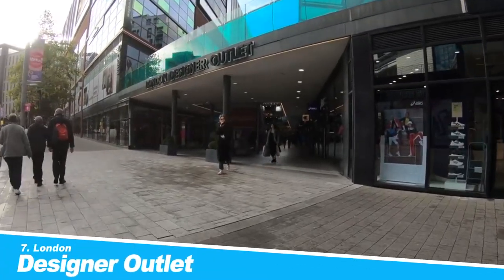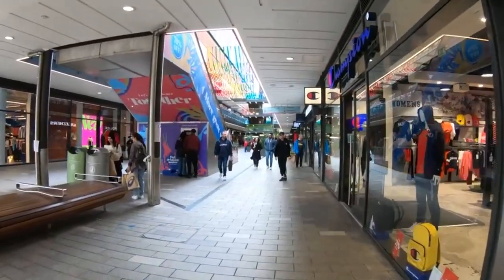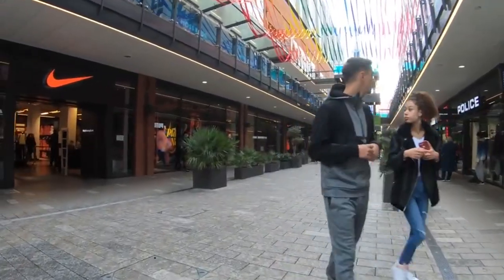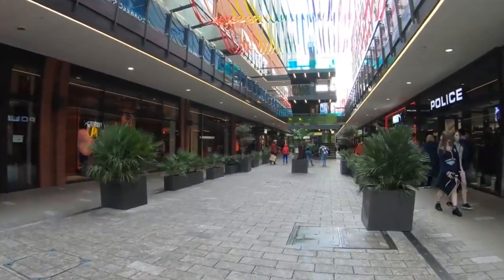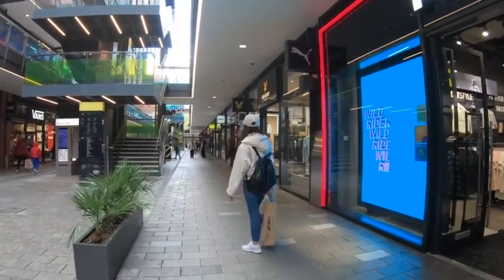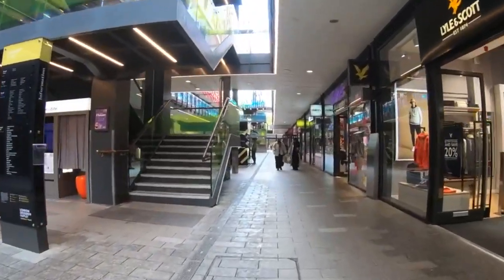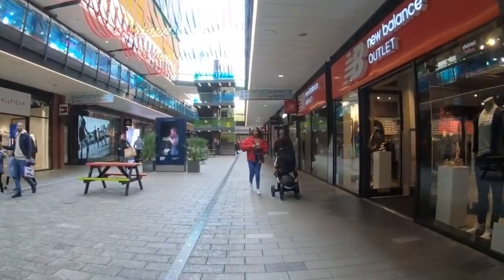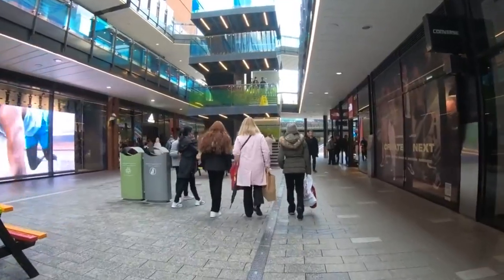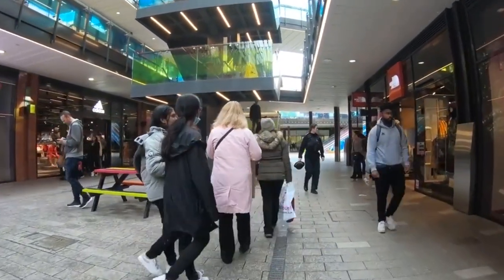Number 7: London Designer Outlet. London is known as one of the fashion capitals of the world, so it is no surprise that there are several designer outlets scattered around the city. Brent is home to one of these designer outlets, and if a little high-end retail therapy is your thing, you're in the right place. Located in the Wembley Park area, this designer outlet boasts more than 50 different brands, including Superdry, Nike, Lee, Hamleys, Clark's, and M&S. Once you've filled your bags, why not head to one of the many restaurants that also make up the extensive Wembley Park?